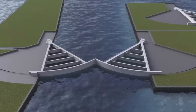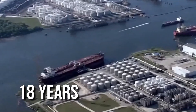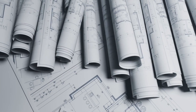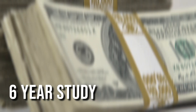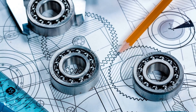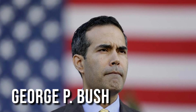The construction of the main gate system alone is projected to span approximately 18 years. Significantly substantial progress has already been made. The development of the plan itself required a comprehensive study spanning six years, with a multi-million dollar investment. This study was conducted collaboratively by the U.S. Army Corps of Engineers and the Texas General Land Office, overseen by George P. Bush, the current Texas land commissioner and nephew of former President George W. Bush.